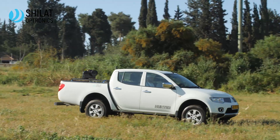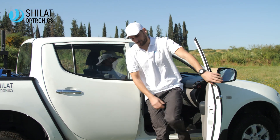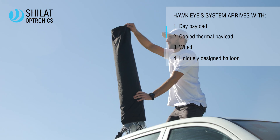Meet the Tactical Observation Balloon, Hawkeye. Based on a unique electro-optical patent, Shilat Optronics have developed the optimal solution for both military and homeland security needs.